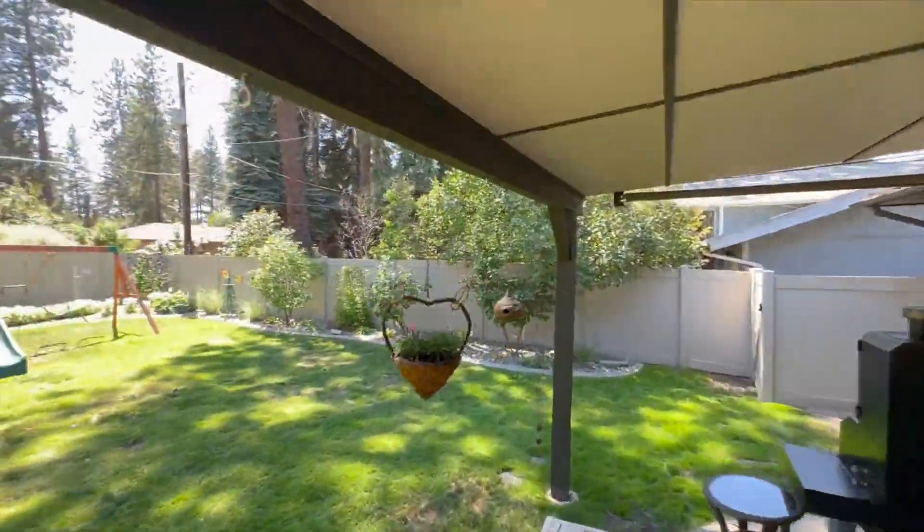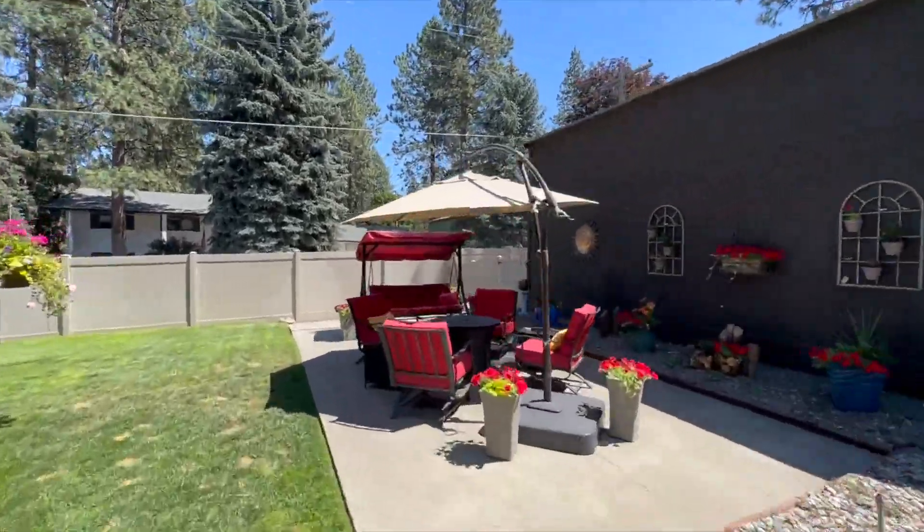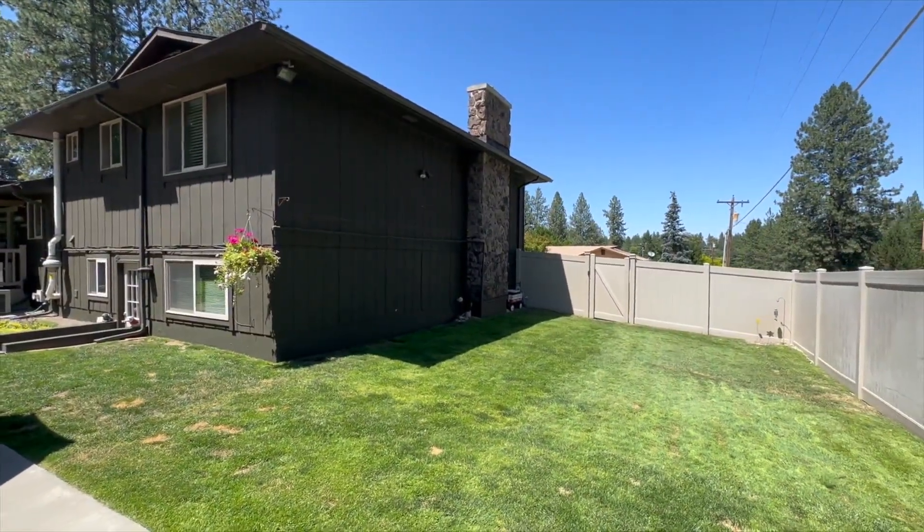Step outside onto the covered deck and enjoy the private yard that offers endless possibilities for outdoor entertainment and activities. The yard is nicely landscaped and includes curbing and full sprinklers.